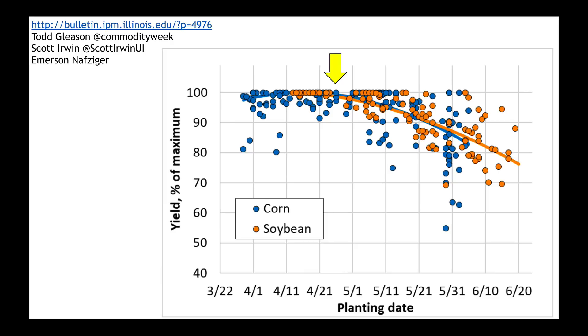Yesterday, a great tweet went out by Todd Gleason and Scott Irwin publishing Emerson's research from the University of Illinois. This is Illinois-specific research looking at yield as a percent of maximum as a function of planting date for corn and soybean trials. What we see is that when planting past about May 1st, we typically start to lose yield potential — though many trials still nail very high yields past that date. I'm not necessarily seeing this cold snap persisting all the way through the end of April and into early May. Please go read this article — it's a fantastic one.